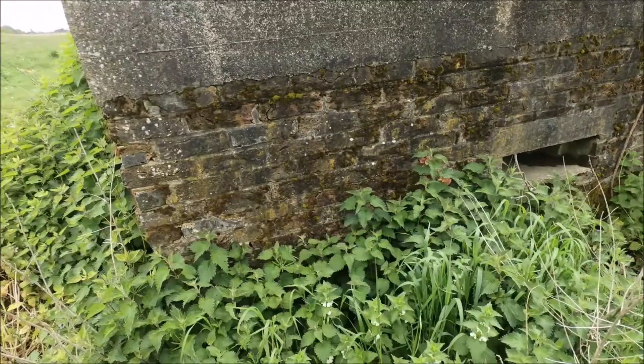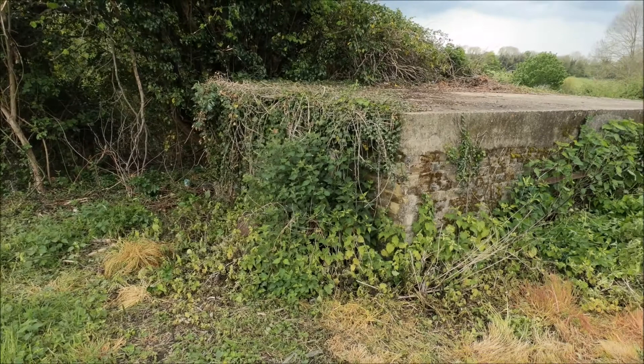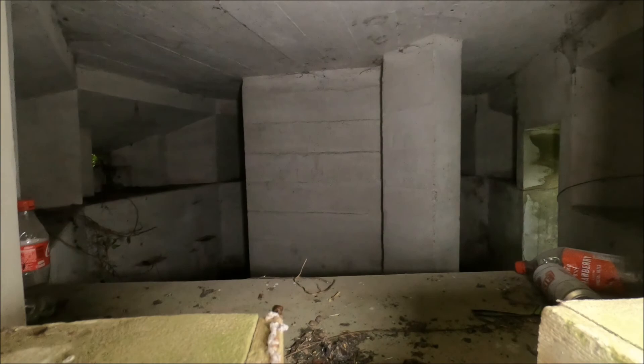Just a bit overgrown, but not bad. Looking from the opposite embrasure, I would say this is really nice inside. And they've still got some of the wooden formers in place there for the bring-down positions.